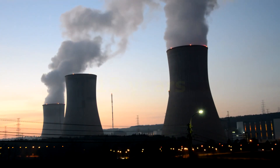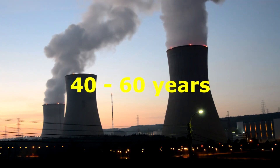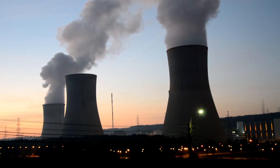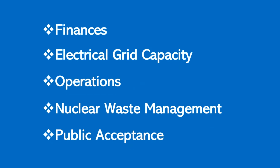Establishing a successful nuclear program can take up to 15 years. From commissioning to decommissioning, a nuclear power plant can operate for 40 to 60 years. There are many factors to consider when planning to build a nuclear power plant and they apply to all countries. This video will address just 5 factors and how they might affect Africa's nuclear plants.